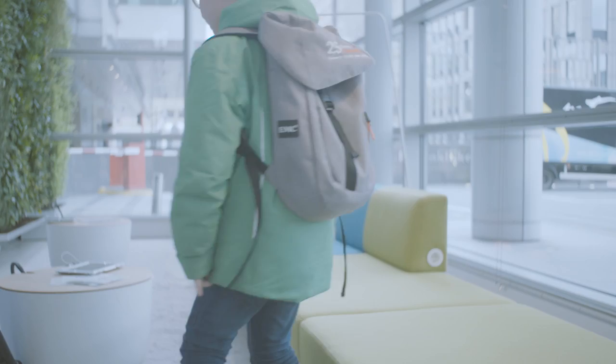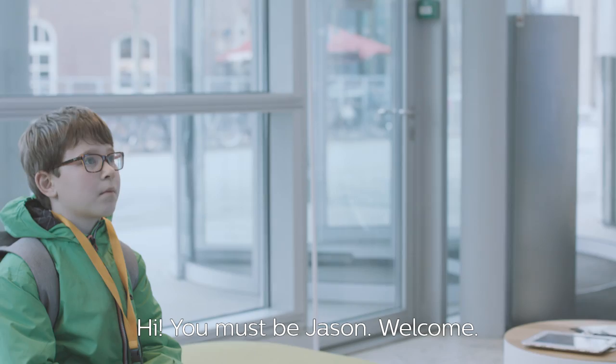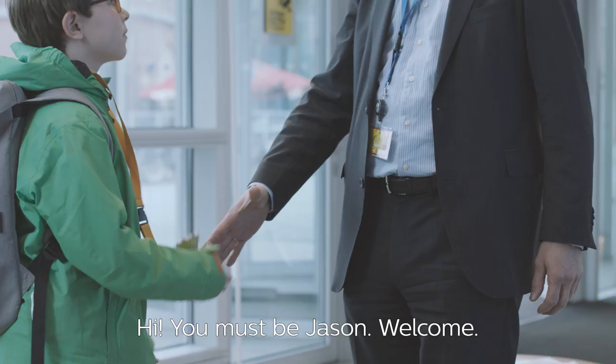Hi, you must be Jason. Welcome. This health stick really intrigues me. Back to business. Yes. Hey Jason, I'd love to understand where you got the idea and the inspiration for the health stick from.